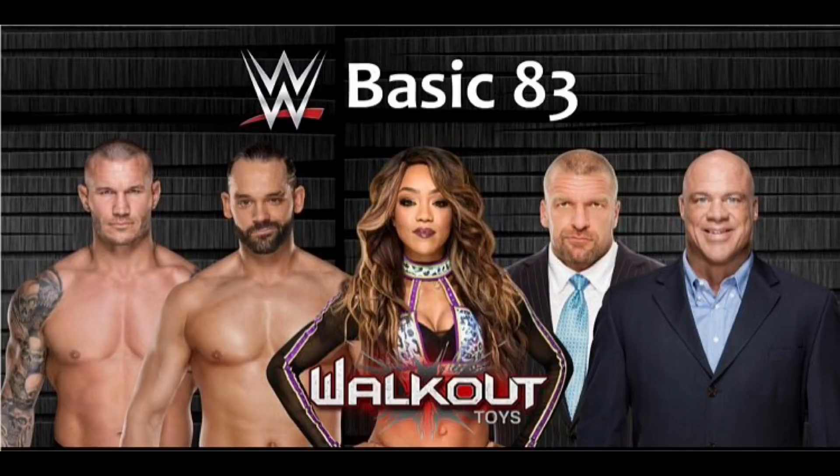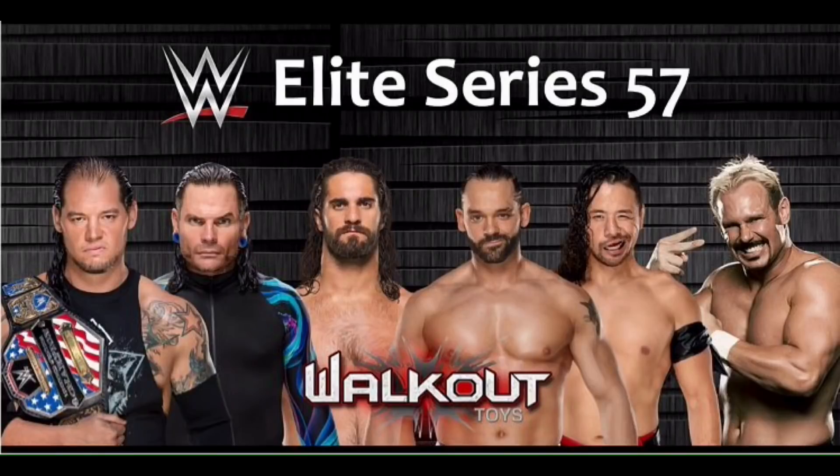The next set I'm going to show you is Elites — this is going to be the Elite set of the year. We have Barrett Corbin, Jeff Hardy, Seth Rollins, Ty Dillinger, Shinsuke Nakamura, and Scotty 2 Hotty. This has to be the set of the year. I am so stoked — I want everyone in this set.